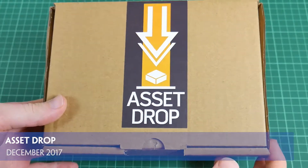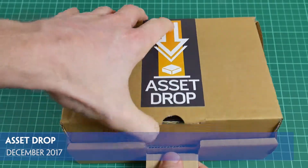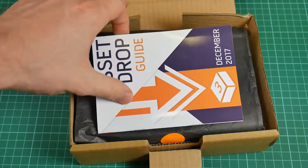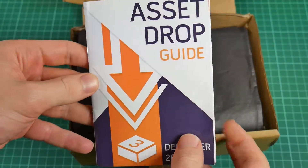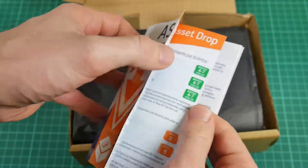Asset Drop is a monthly subscription service that provides customers with a selection of painting products and advice on how to use them. Each box comes with a guide to the contents in the form of a booklet, which provides information and examples on how to get the best out of the paints and other materials.